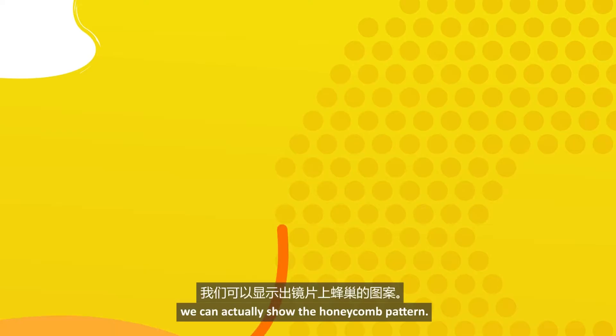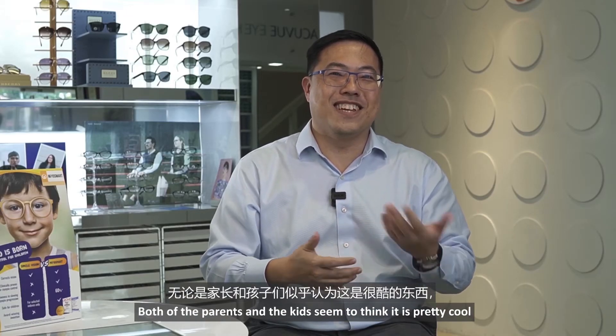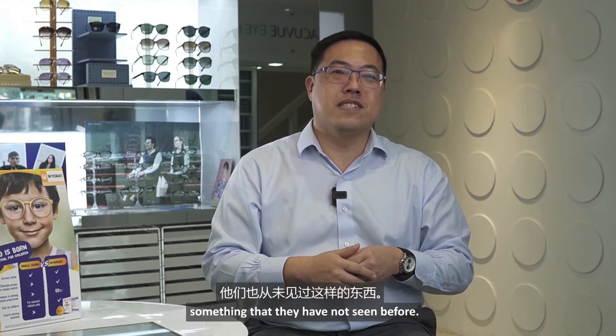One of the good things about MioSmart is that we can actually show the honeycomb pattern. Both the parents and the kids seem to think that it's pretty cool — something that they have not seen before.